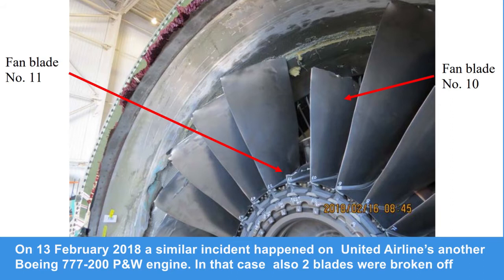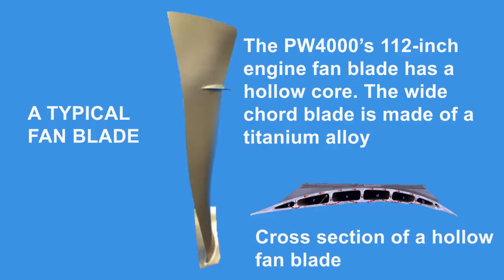On 13th February 2018, a similar incident happened on United Airlines, another Boeing 777-200 with PW4000 engines. In that case, two blades were also broken off. The PW4000 112-inch engine fan blade has a hollow core and is made of titanium alloy, as seen in the cross-section of the hollow fan blade shown here.